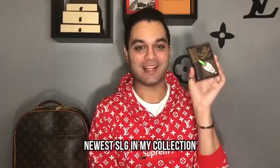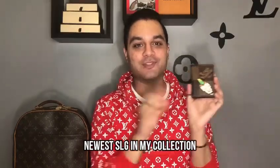Starting things off is my most recent Louis Vuitton SLG: my pocket organizer with the Nico collab. I absolutely love this. I've recently come to the realization that I am a pocket organizer kind of person — I love using small, compact wallets.